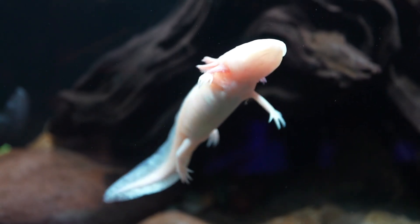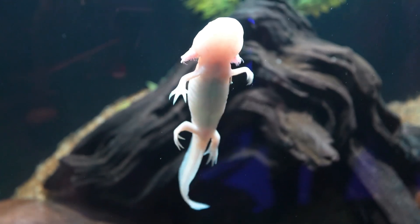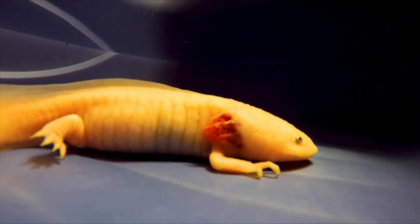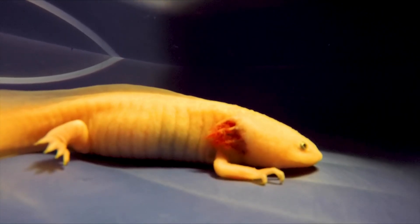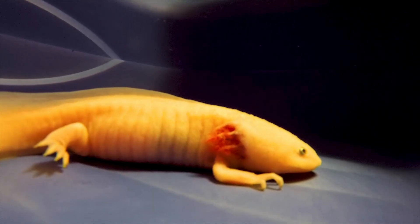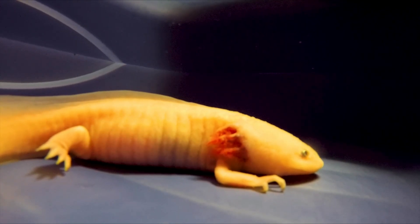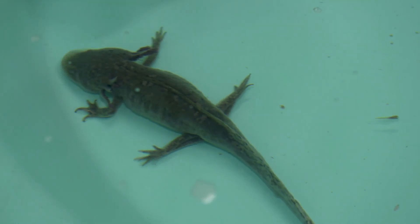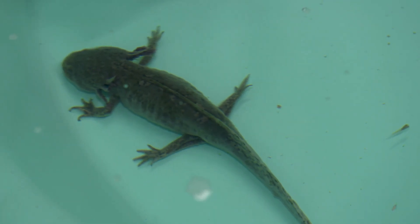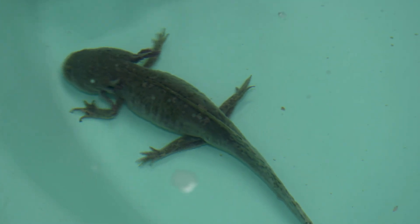The axolotl is a unique and fascinating creature that lives in the lakes and canals of central Mexico. Often called the Mexican walking fish, the axolotl is not actually a fish, but an amphibian. It is known for its ability to regenerate lost body parts, like limbs, spinal cord, heart, and even parts of its brain. Learning about axolotls is not only interesting because of their cool appearance, but also because of their incredible abilities and their important role in science and nature.